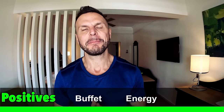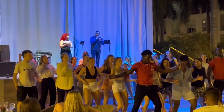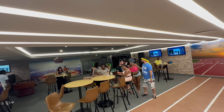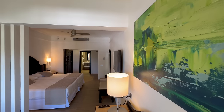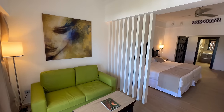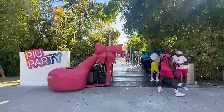Energy is the second big positive here at Ryu Palace Punta Cana. A lot of these family hotels can be really quite boring, and even some Ryu Palaces can be a little slow — this one is not. It is lively, it is fun, and it is energetic. And lastly, value. Ryu's always do a phenomenal job at delivering value — they're one of the best bangs for the buck in terms of all-inclusives. You get a spacious, bright, clean, modern room, and you also get access to all the other Ryu properties on site. When you stay here, you get access to the Ryu party zone.